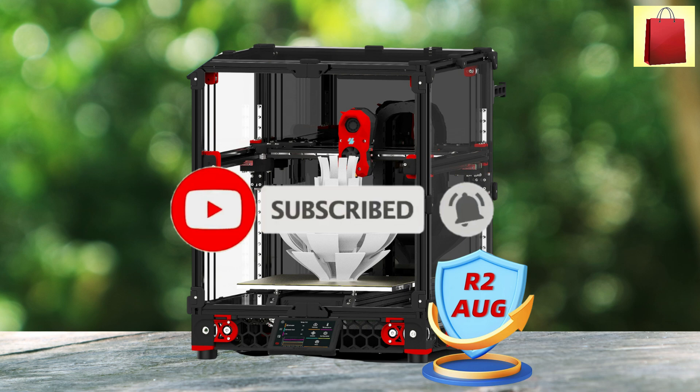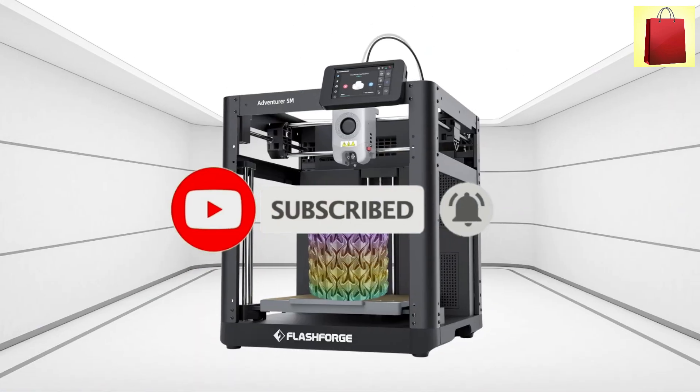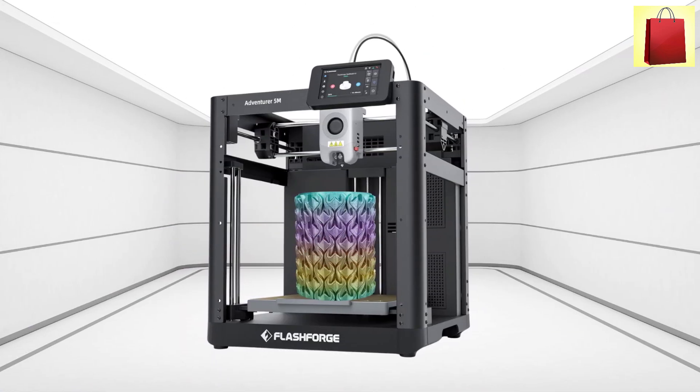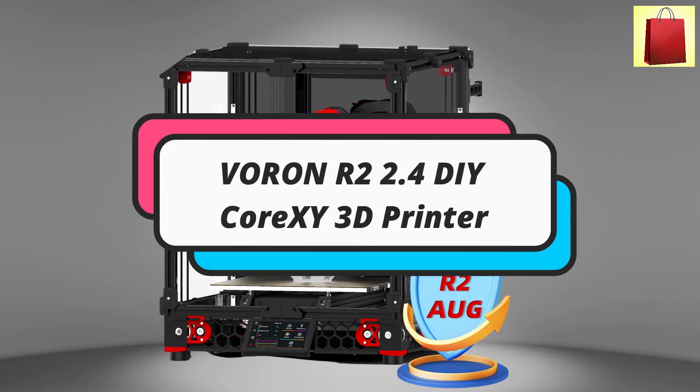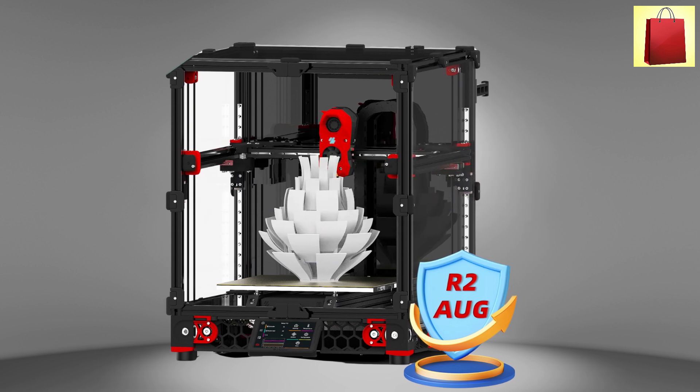Make sure you subscribe to stay up to date with the latest videos. Let's get started. First product on our list: the Voron R22.4 DIY CoreXY 3D printer.